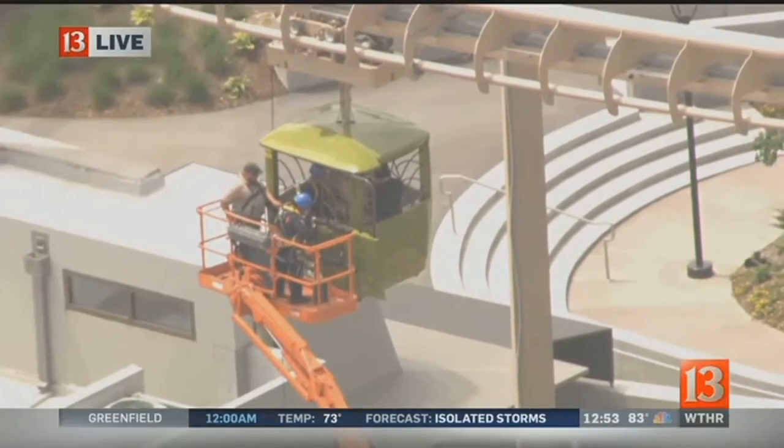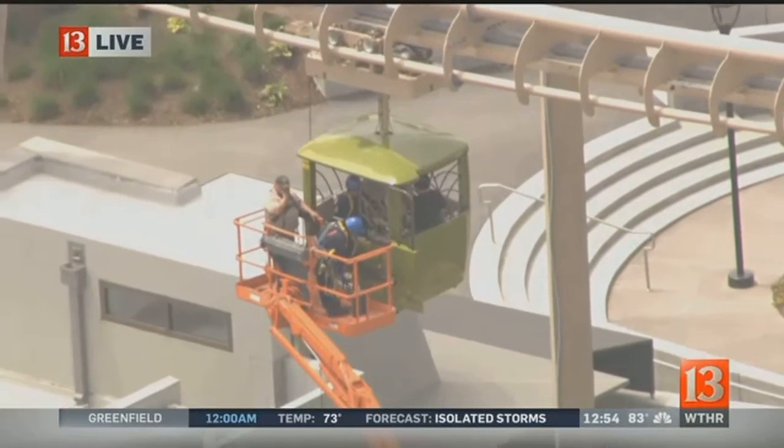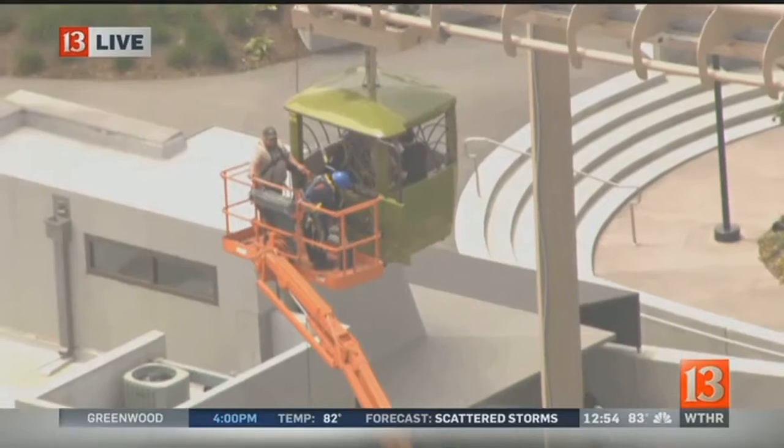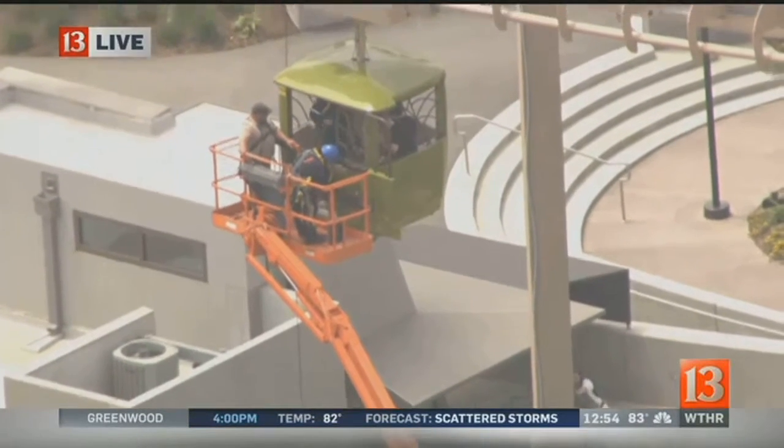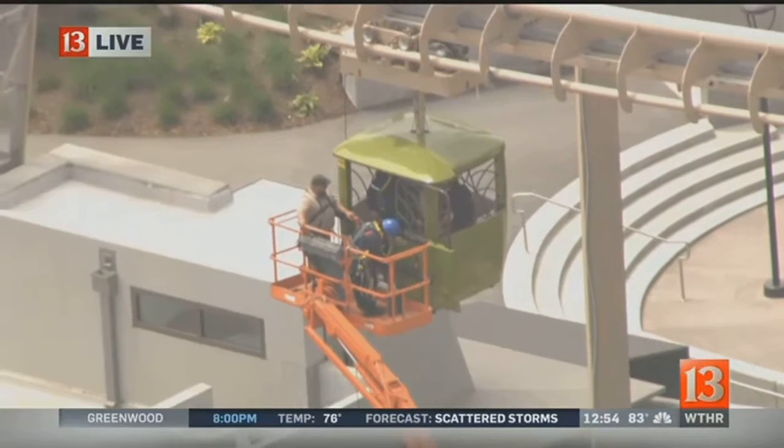The good part is that we're not dealing with any rain — there are no storms here in downtown Indianapolis. It is certainly warm out there right now, judging by the temperature you can see on your screen: 83 degrees.